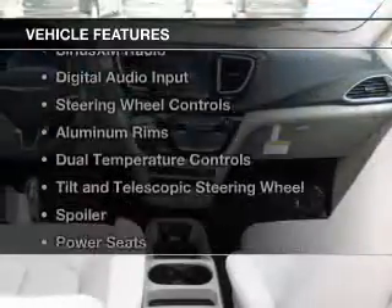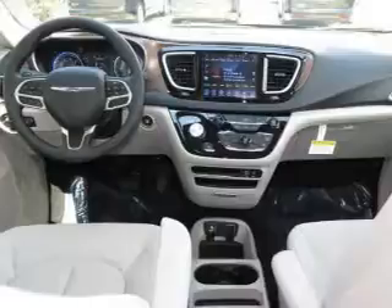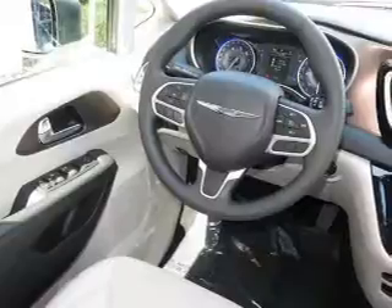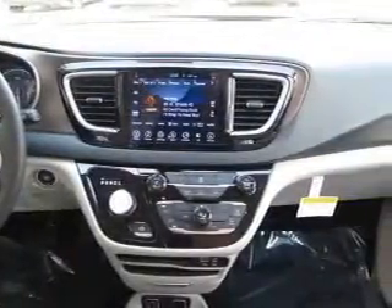The features include push-button start, Bluetooth connectivity, Sirius XM satellite radio, digital audio input, steering wheel controls, aluminum rims, dual temperature controls, a tilt and telescopic steering wheel, a spoiler, and power seats.